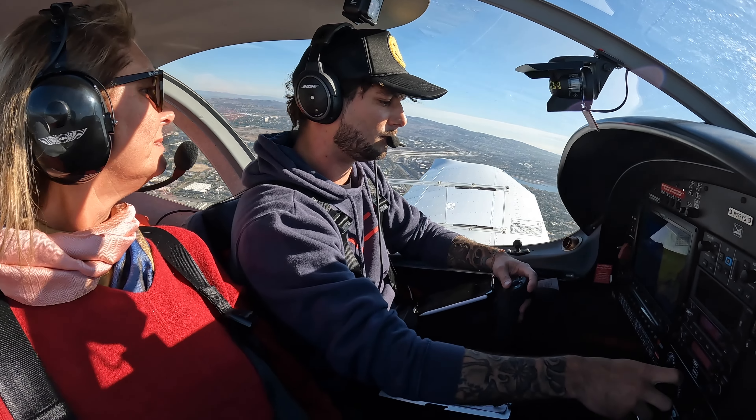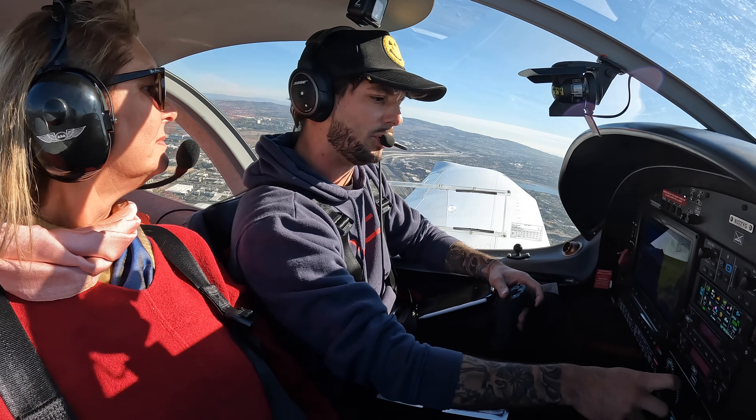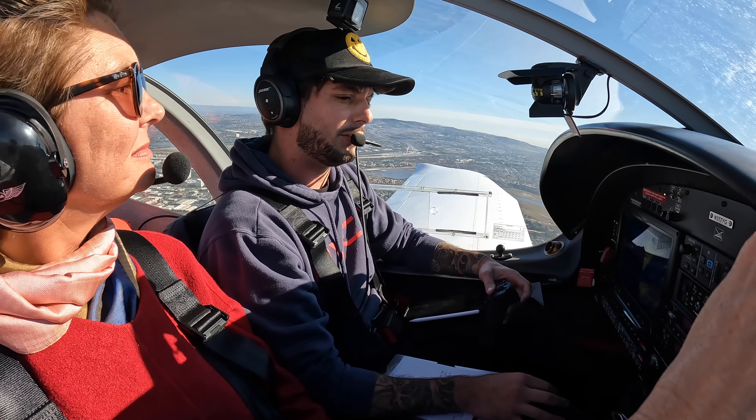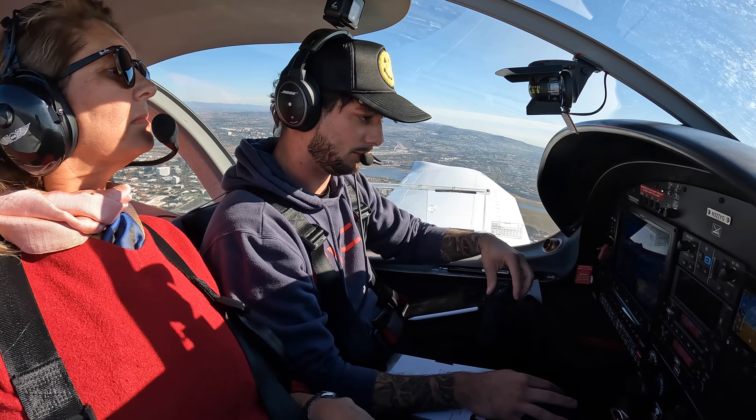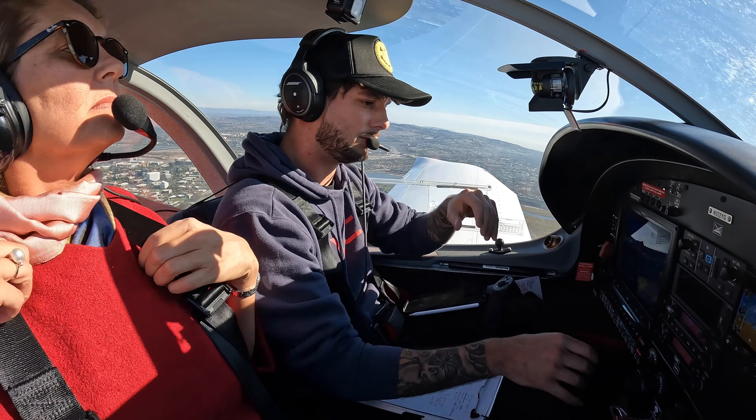Cessna 377 YKG, contact SoCal Departure. SoCal Departure, 7-YKG. SoCal Departure, Armonie 377 YKG, climbing through 1,200 for 2,400. 3-7-YKG to SoCal.